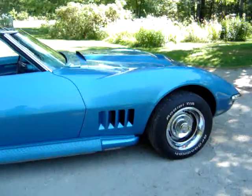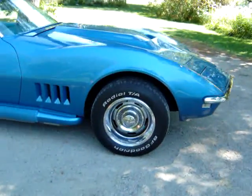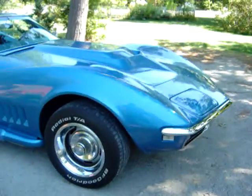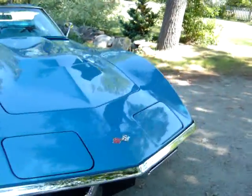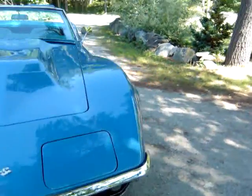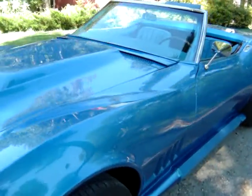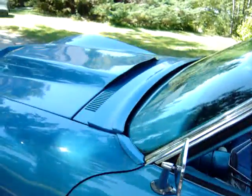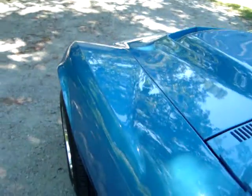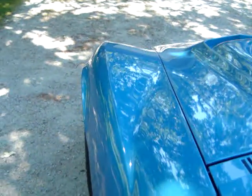Sounds ferocious. The headlights work great — let's see if I can turn those on. There we go.